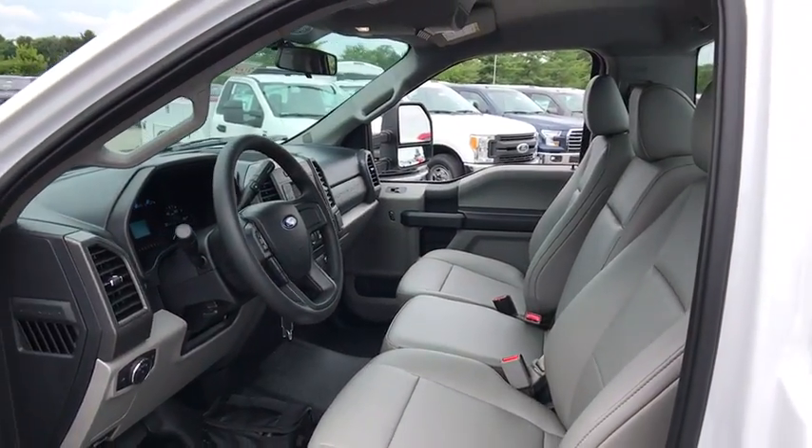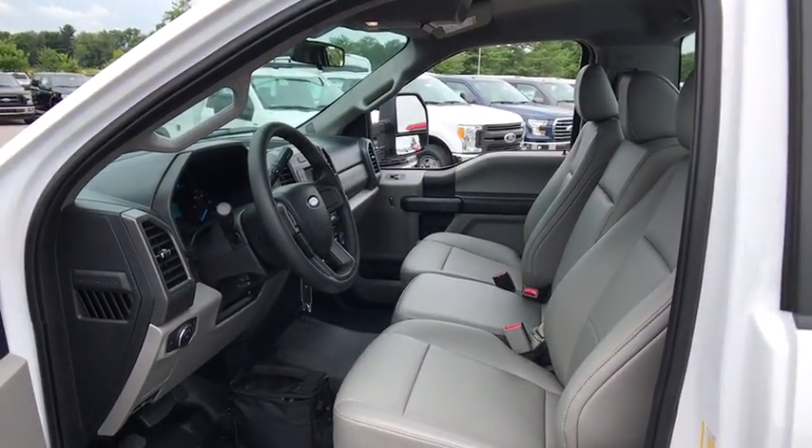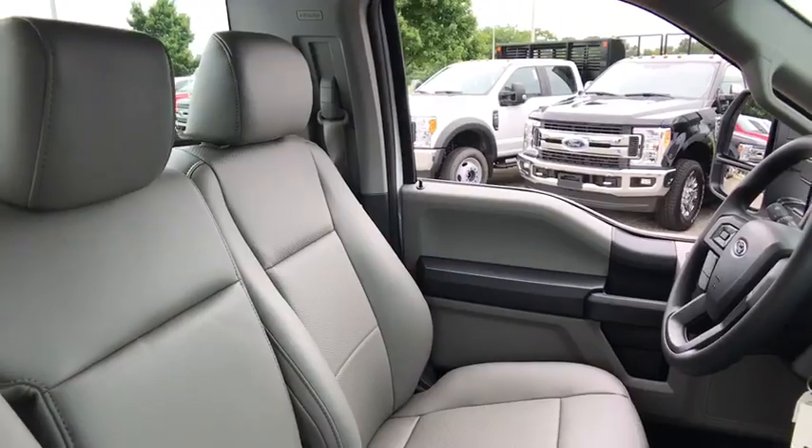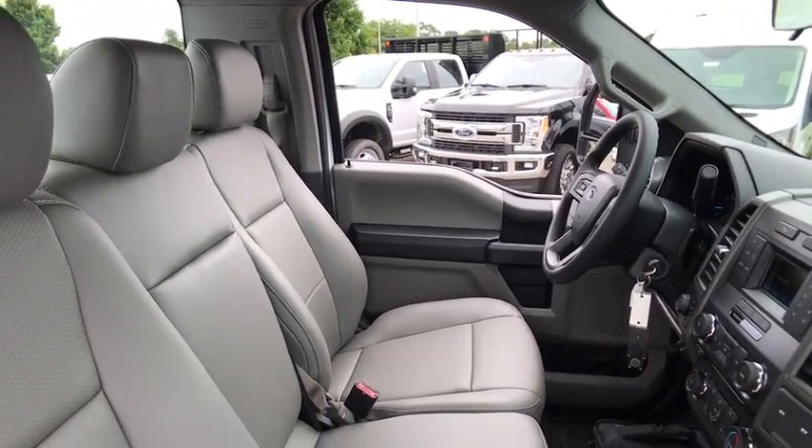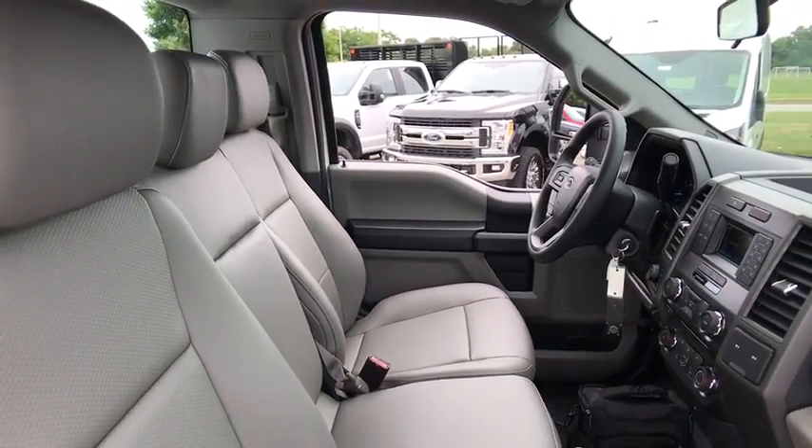Passenger airbag on-off switch, passenger airbag, trip computer, brake assist, intermittent wipers, daytime running lights, variable speed intermittent wipers, passenger vanity mirror, steel wheels.